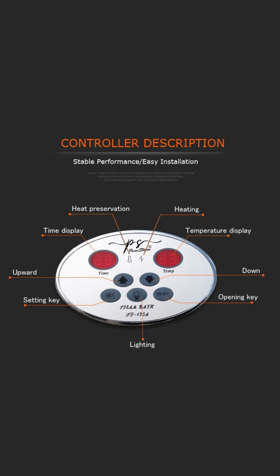User-friendly controls — the intuitive control panel lets you fine-tune the temperature and duration of your steam bath experience with ease, putting you in command of your relaxation journey.